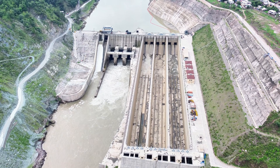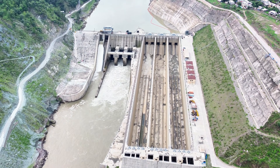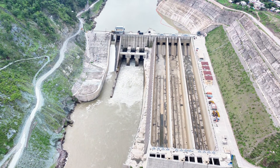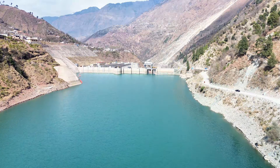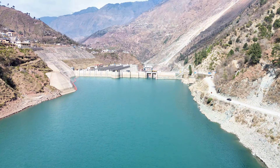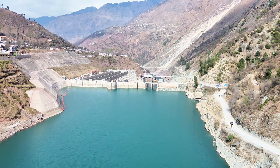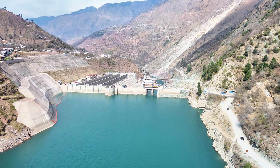Before constructing a major hydropower project, engineers must be completely certain how water will behave during normal flow, during heavy floods, and even during the most extreme events nature can produce. At NJHEP, one of the most complex river engineering systems ever built, detailed physical hydraulic modeling was essential to ensure safety and performance. Engineers created a 1:40-scale hydraulic model to replicate every key structure.